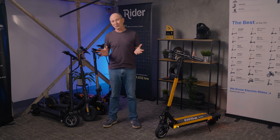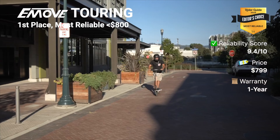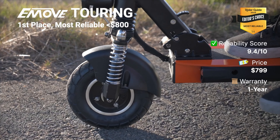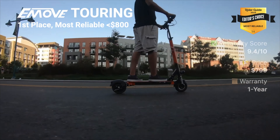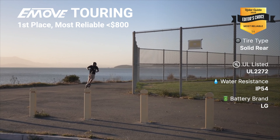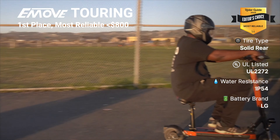Now, the reliability score. The e-move Touring has always had a reputation as a reliable scooter, so it was no surprise when it won our Most Reliable Scooters video in the under-$800 category, scoring a stratospheric 9.4 out of 10 — the third highest score in our entire database, behind the Apollo Air 2023 and the used scooters GT Sport. Its score is boosted by having a solid rear tire, drum/regen rear brake, UL listing, IP54 water resistance, name-brand LG battery cells, and being relatively easy to repair.